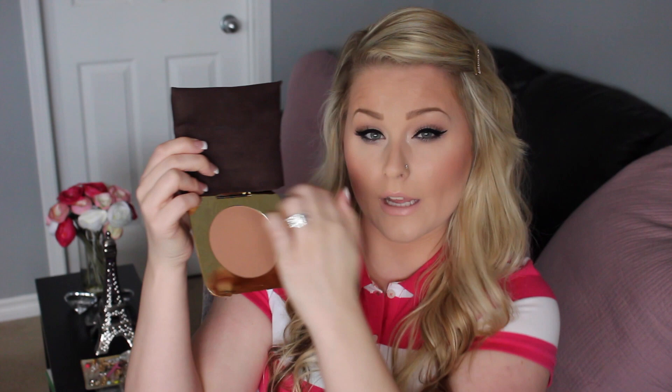I would say you'd probably get the same amount of product as an average bronzer just because it's so thin. But it kind of makes up for being thin by being quite large in its circumference. Like I said, this one is a matte bronzer. I would say it does kind of have a sheen to it — not a shimmer, but kind of a sheen. Just absolutely stunning.